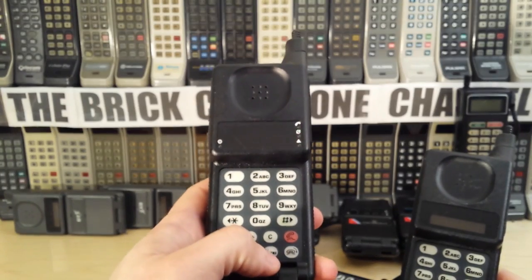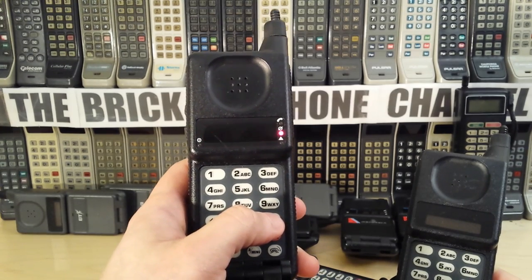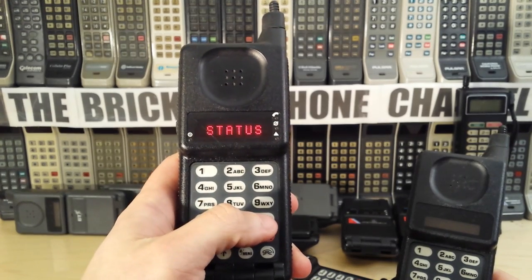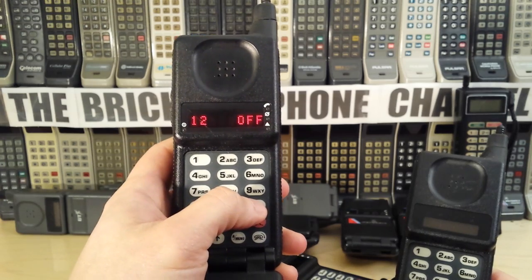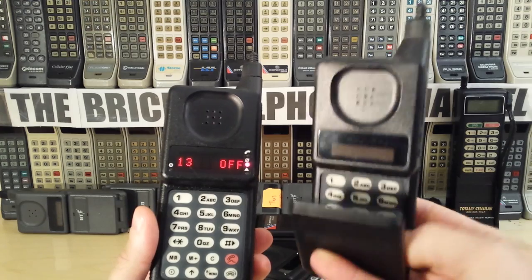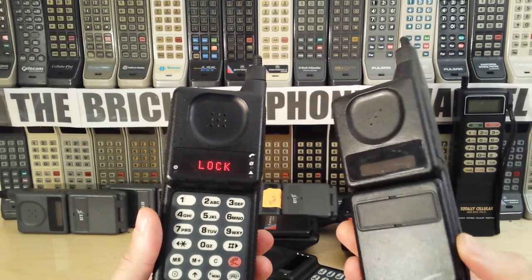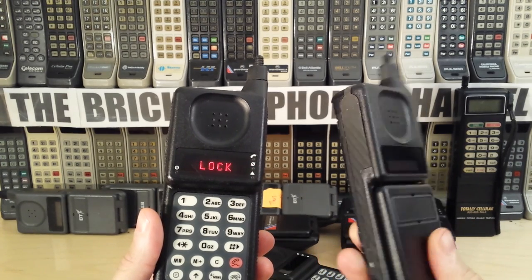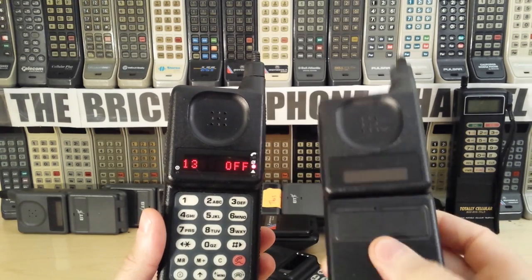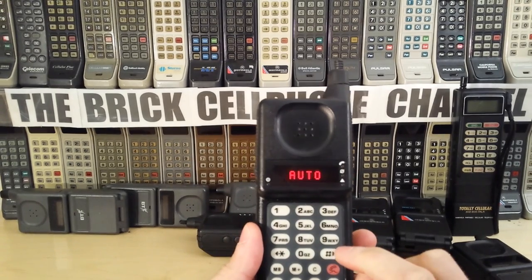The 9800X does have a menu — you can navigate it by pressing the menu button and go in to change settings. You press M-plus to get the options under that menu tree. The DPC 500 VIP is a more basic phone with no menu structure. These VIP editions are very rare — I only have a couple and they're quite collectible. But don't confuse one of these with a 9800X; the screen is noticeably different.